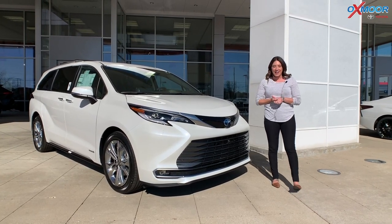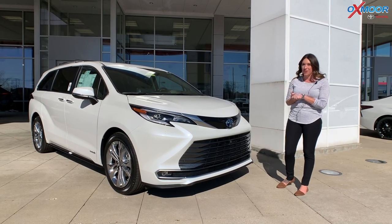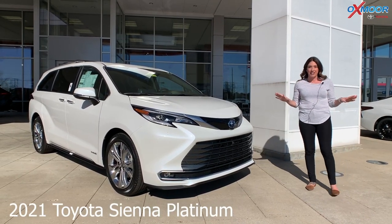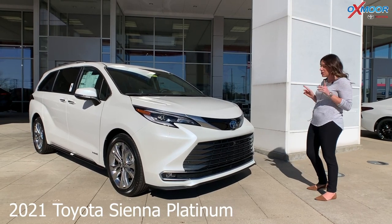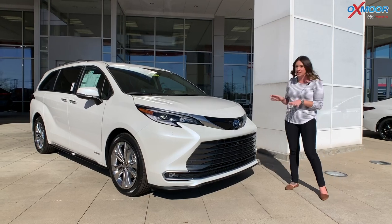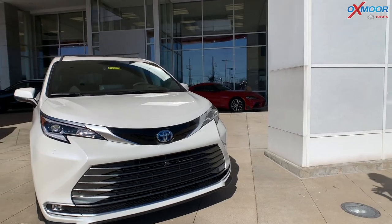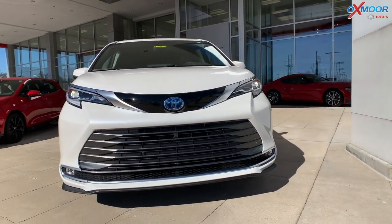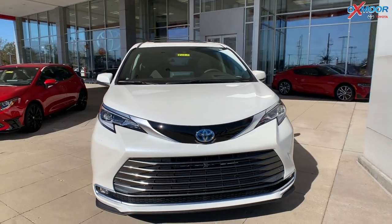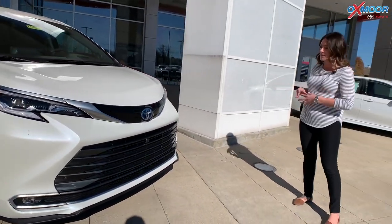Hey everyone, it's Gabrielle. I am extremely excited to show you this vehicle — this is the brand new, totally redesigned 2021 Toyota Sienna. This one is in the Platinum, so it is the top of the line, the highest trim level you can get. And if you did not know, all of the new 2021 Siennas going forward are hybrids, which is really neat.